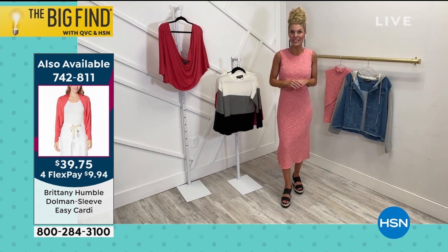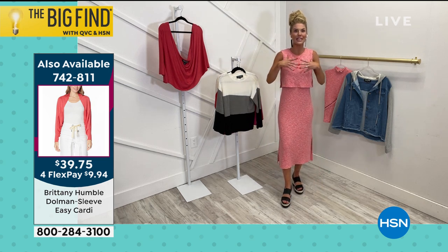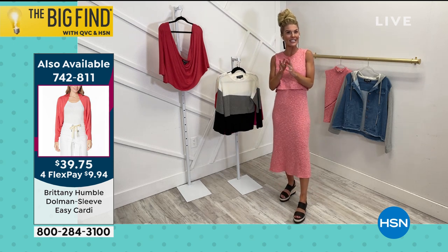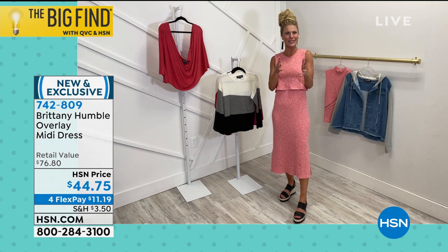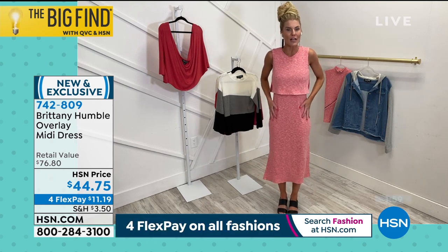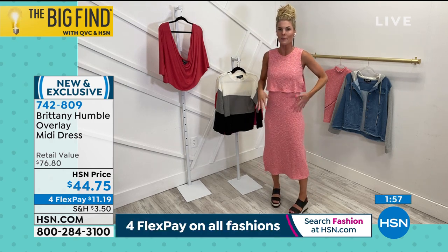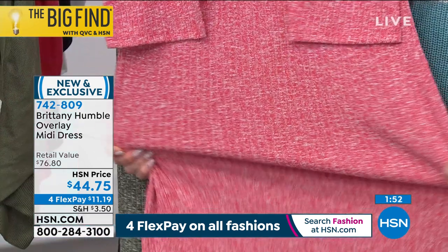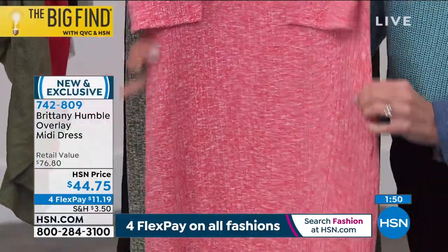Dress it up, dress it down. We're talking about Easter coming up, the barbecues — it is a great fitting dress. My mom, I actually gave it to her for her birthday. She was so excited because at first she saw it online but wasn't sure about the material. She got it on and loved it — the stretch. And it's very flattering. Even though it's a little form-fitting, it's still very flattering because it has the rib, which gives you a vertical look without even realizing it.